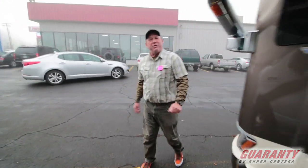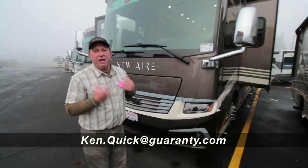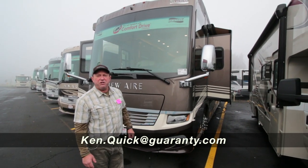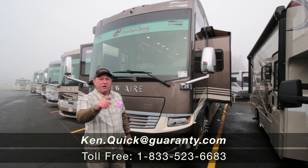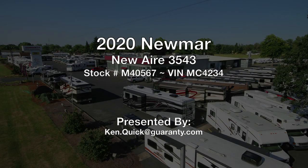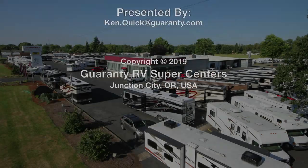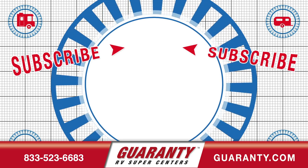I know you've got more questions about this coach — please give me a call at 208-250-8625. Thanks for spending some time with me today. Merry Christmas and Happy New Year.